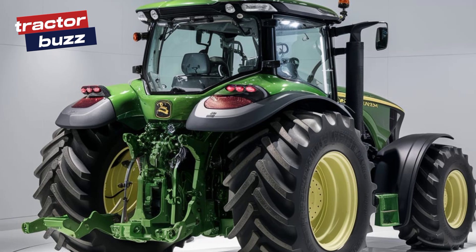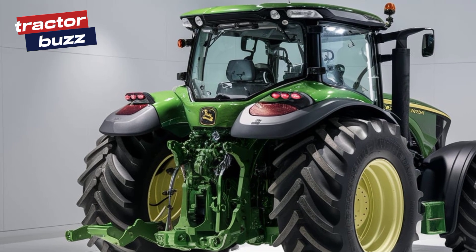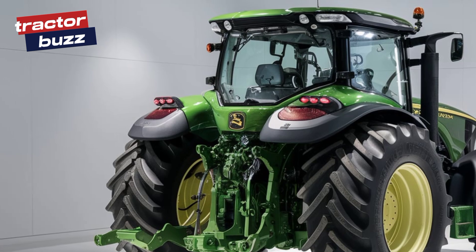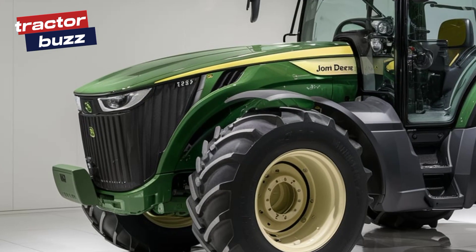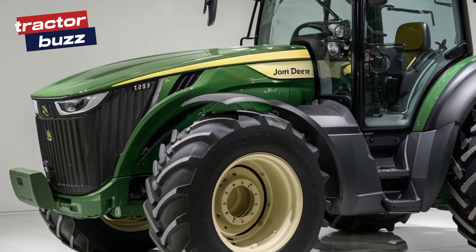Out in the field, the 6120 M shows what it's made of. Whether you're towing heavy equipment or tackling rough terrain, this tractor delivers the power and precision you need to get the job done.